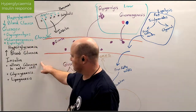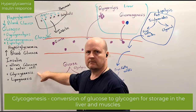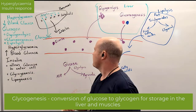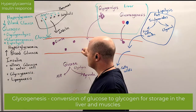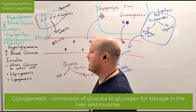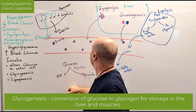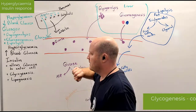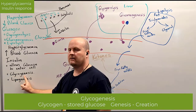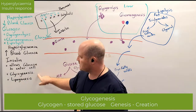So what else does insulin do? It allows glucose into the cell, and it also triggers glycogenesis. Glycogen is stored sugar, so if we've got too much sugar in the blood, we're going to take it into the cells. If we've got all the sugar we need, then we're going to store it — in the muscle or in the liver. The creation, genesis, of stored sugar, glycogen, is glycogenesis. So insulin is going to do that as well.